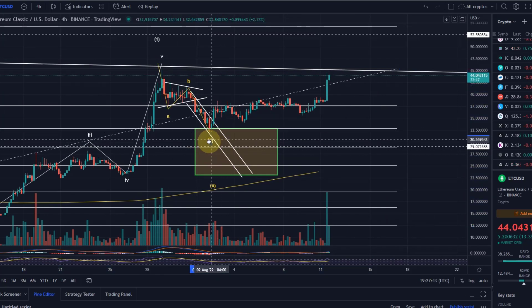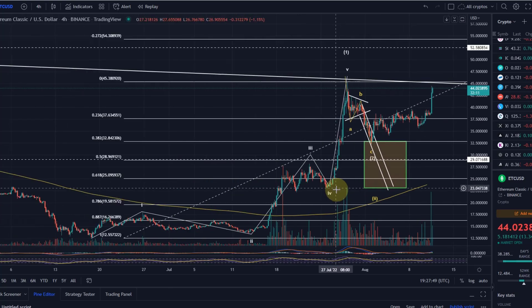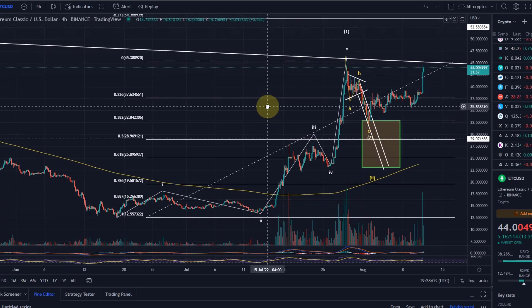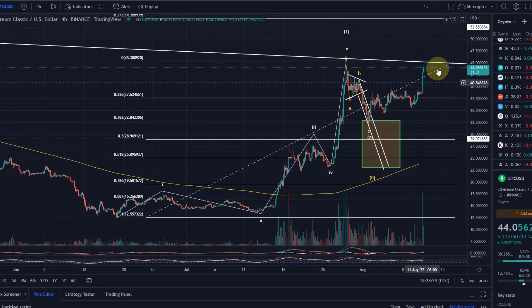It's the area where at any point in time the correction can be finished — in this case a wave 2 correction — and we can count this as complete. The area was quite large, between the 38.2% FIB level at roughly $32.80 and the 61.8% FIB level all the way down to the wave 4 low. Often when you have an extended wave 5, the price retraces in wave 2 all the way down to the wave 4 low, so we had to include that as a possibility. But it was actually much more bullish — it only retraced to the 38.2% FIB level, took that first support of the target range, and started to move up.